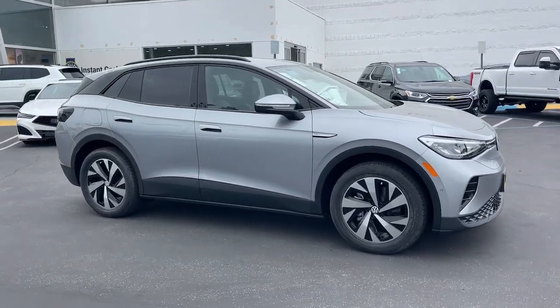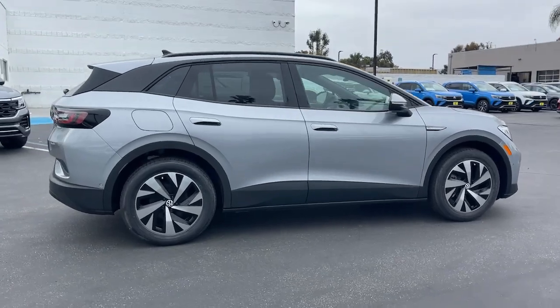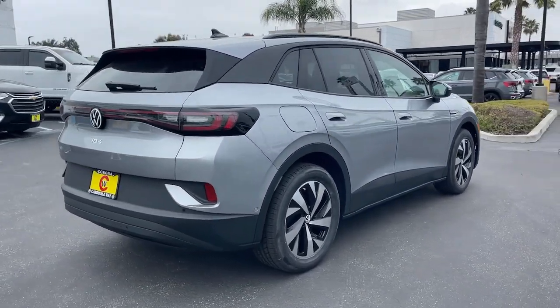Picture yourself in the 2024 Volkswagen ID.4. Enjoy peace of mind and sleek style in this roomy ID.4.